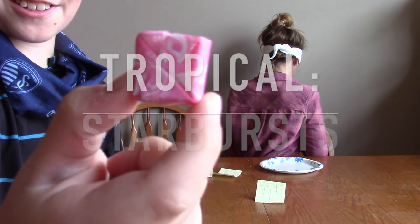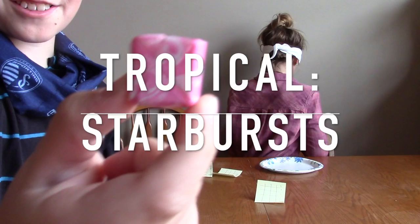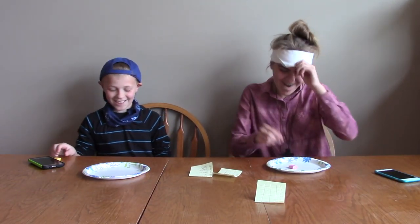So for the first one it's gonna be tropical. Oh, this is a Starburst. Am I correct? Yeah, there you go.